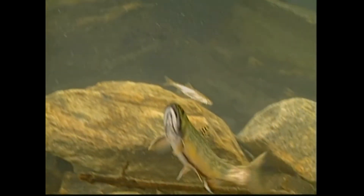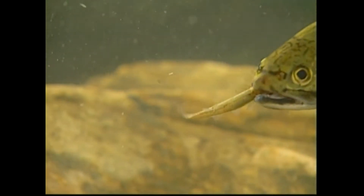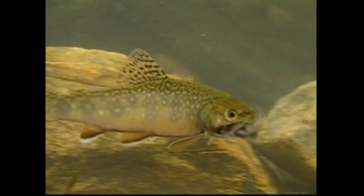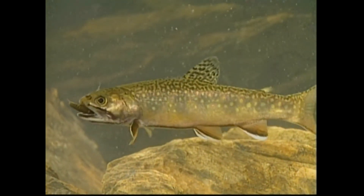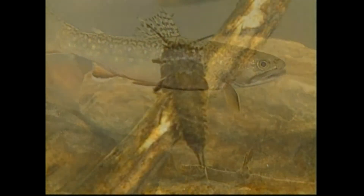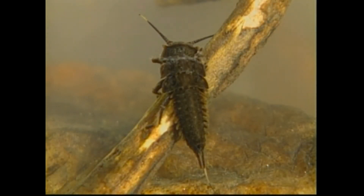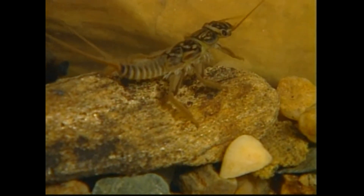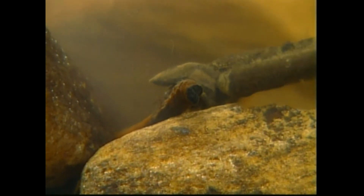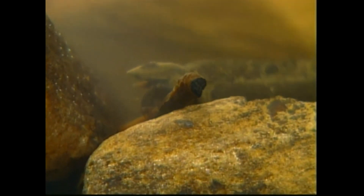Brook trout are skillful predators on small fish and aquatic insects. There are literally hundreds of different types of insects and other invertebrates, from the ordinary to the unusual, that can be found living in Maryland's streams.